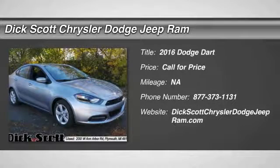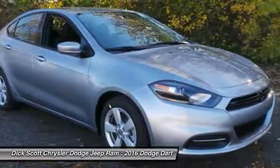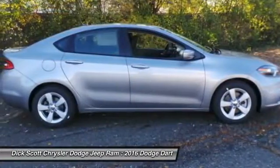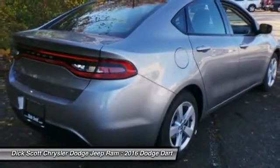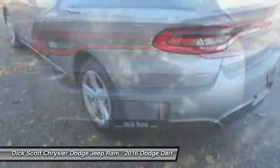2016 Dart. The Dodge Dart was introduced as a lower-priced, shorter wheelbase, full-size Dodge in 1960 and 1961, became a mid-size car for 1962, and finally was a compact from 1963 to 1976.